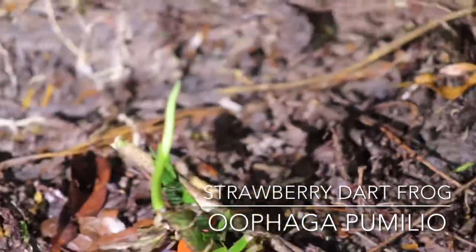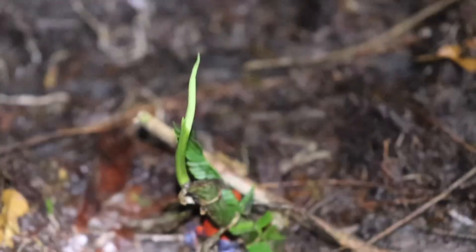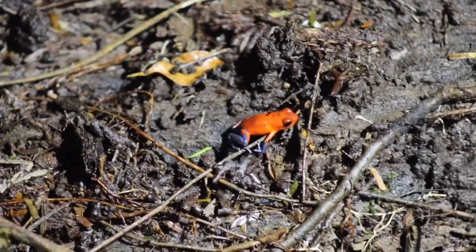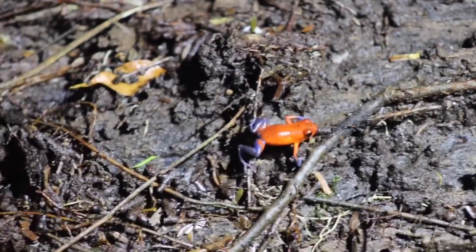And then we got our strawberry dart frog, of course — it was a great sight. I think it had been a couple of nights since we last saw one. I haven't been videotaping as many as I should, but I videotaped this one since it's just been a while.